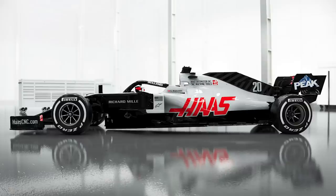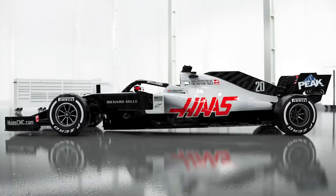Autosport's technical editor Jake Boxall-Legg has already been taking an in-depth look at the images revealed today. He says he's really happy that F1 is back, and that the main thing to take away, apart from the rather lovely livery, is that the VF20 is very similar to last year's Ferrari — which, after 2019, can't be any worse.